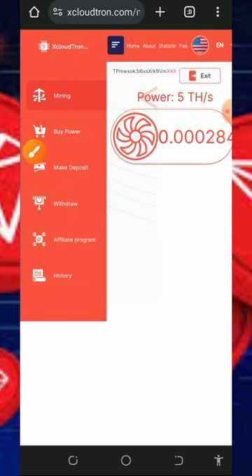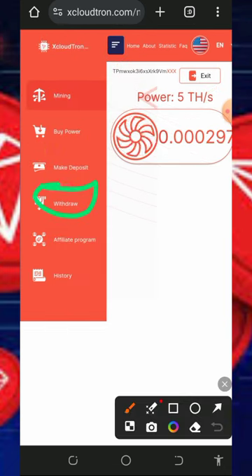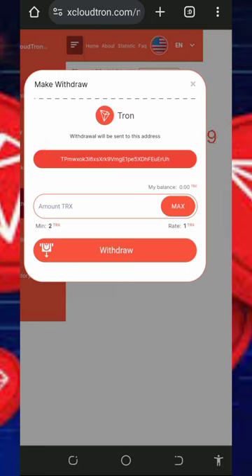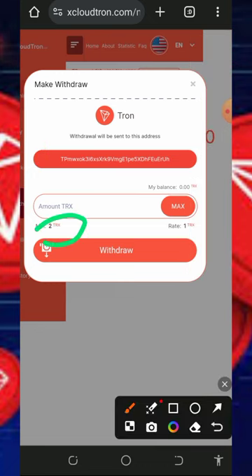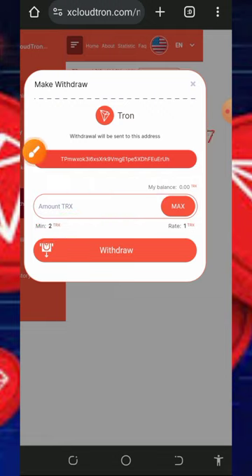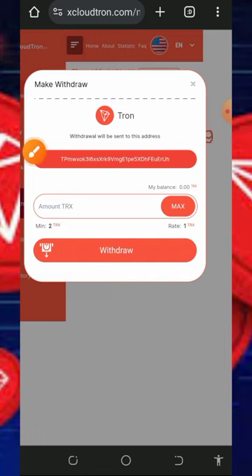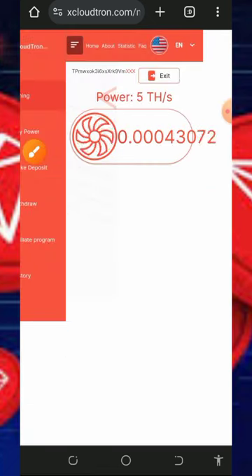To withdraw, tap the horizontal lines in the top left corner of the screen, then tap the Withdraw button. Once you tap Withdraw, a screen will come up showing the minimum withdrawal is two TRX. Enter the amount of TRX you want to withdraw, tap the Drop button, and you will receive your payment sent to the wallet address used during registration.